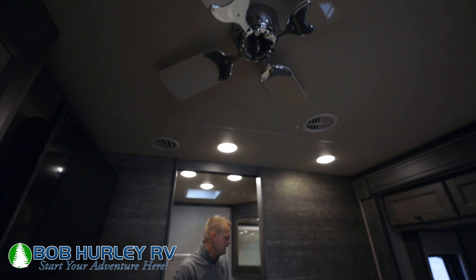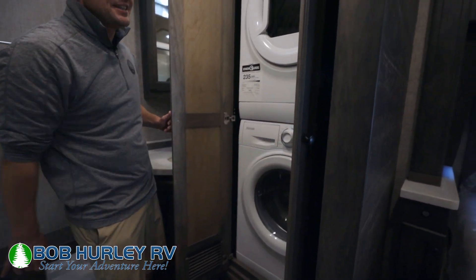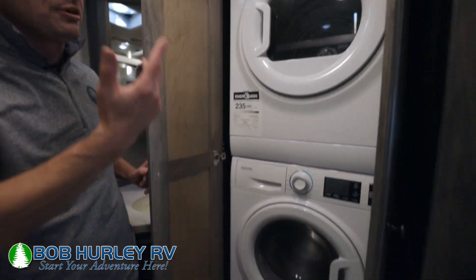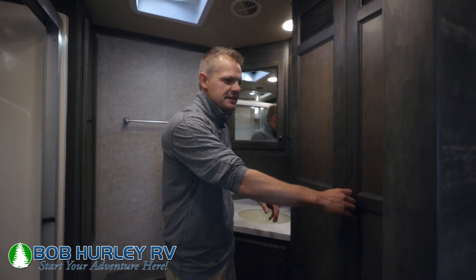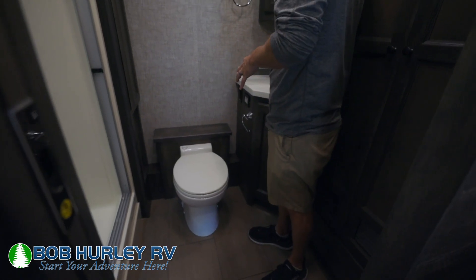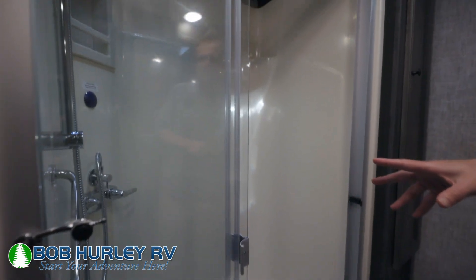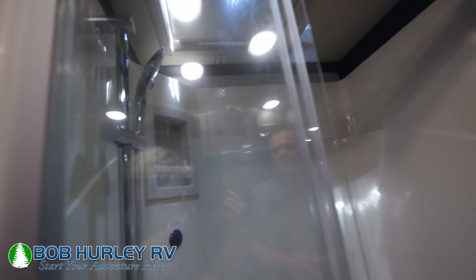Let's move back to the bathroom here real quick. This is kind of cool — you do have a stackable washer dryer. Again, this is a gas motorhome with a stackable washer dryer. Most of my gas units over the previous years you could have an option for a combo, but we brought this in with a stack, so that's pretty cool. And then over there, obviously, you have a toilet, a little sink, and a nice big shower in the back. This is a full bath and a half floor plan, and these are popular right now. People want that long 36 floor plan with the additional bathroom.